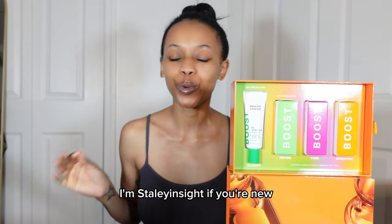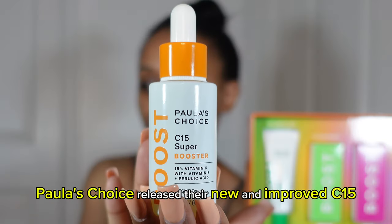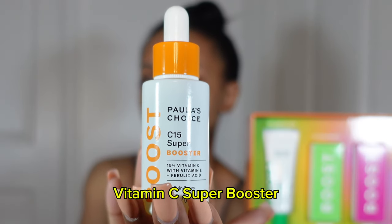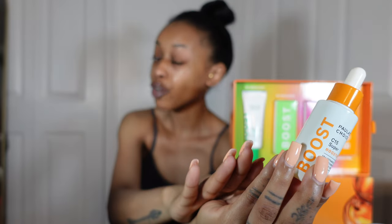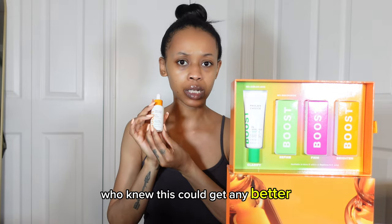Hey y'all, I'm Staley! If you're new, hi! If not, welcome back babes. Paula's Choice released their new and improved C15 Vitamin C Super Booster — new formula! Who knew this could get any better? We'll be trying it out together and I'll be providing my honest thoughts. If you're new here, I give the honest tea — I don't miss anything for you guys.